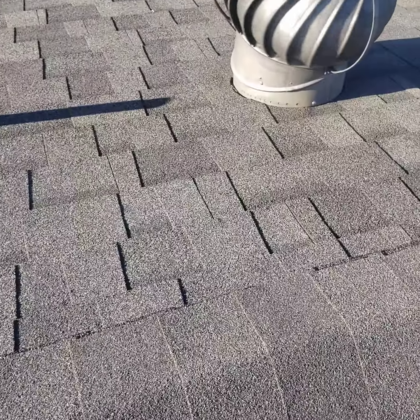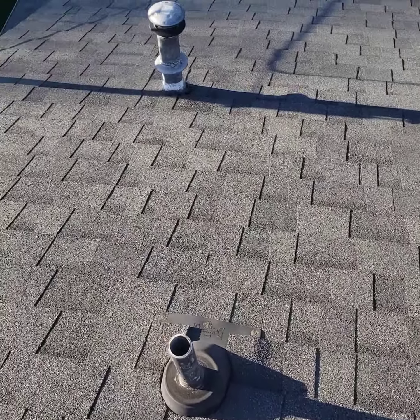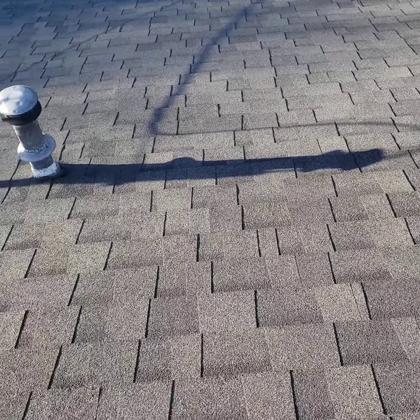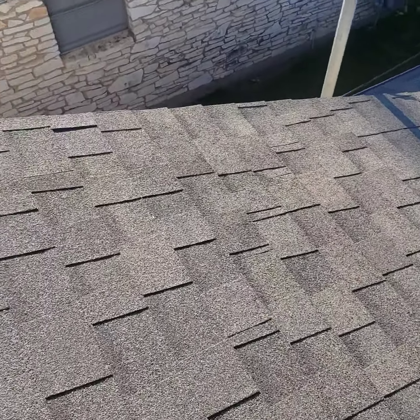On the back side also, we've got a couple of damaged spots where the granules are completely gone. But all in all, it's a functional roof for right now — I can't tell you how much longer it's going to last, but it still has life in it.